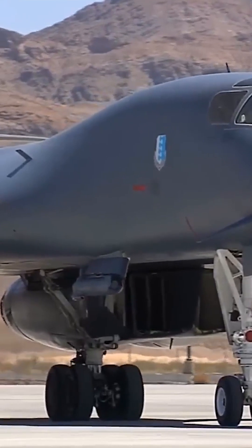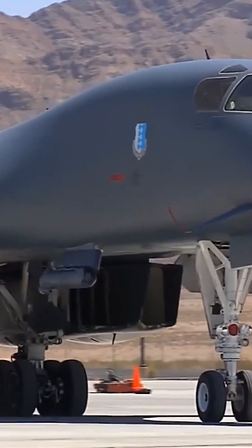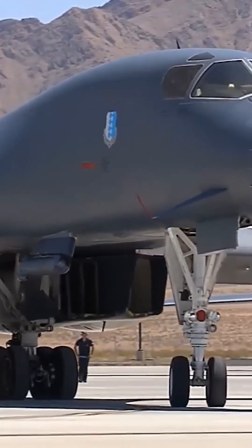The B-1 is also equipped with sophisticated defensive systems including radar warning receivers, chaff and flare dispensers, and a suite of defensive weapons.